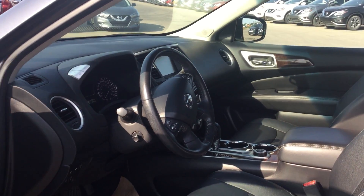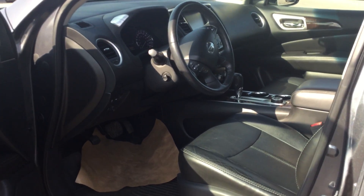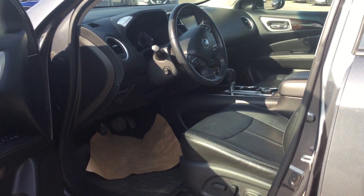As you can see, it's the Platinum Edition, so it's fully loaded — heated seats, ventilated seats, power seats, cruise control, Bose sound system, and many more features.